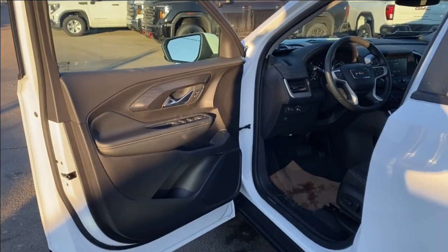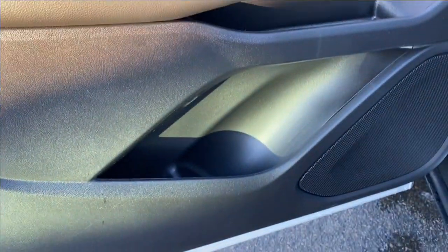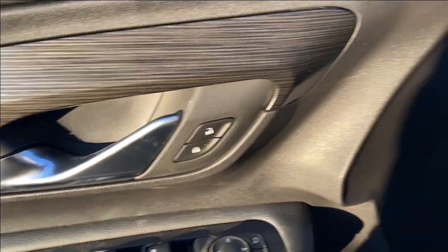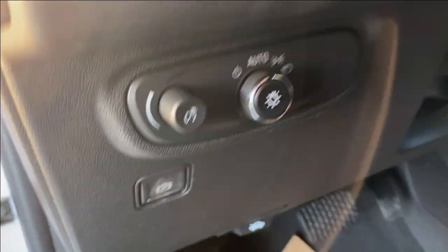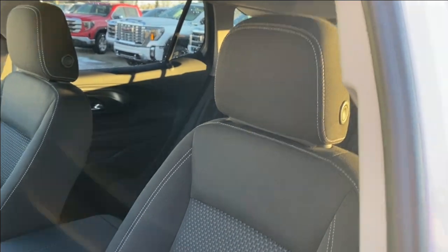First let's take a look at the interior. You have that jet black finish on the door panel as well as along the dash and the center console. There's a storage compartment along the bottom and in the center of the door panel. Power windows, power mirrors, and power locks. On the panel next to the steering wheel you have some interior and exterior lighting controls as well as your electronic parking brake. Black cloth seating with white stitching throughout.